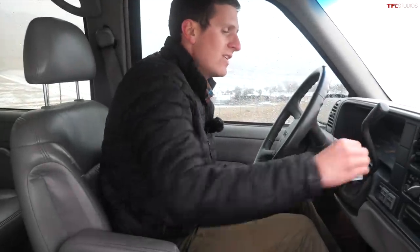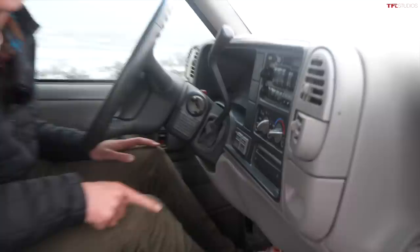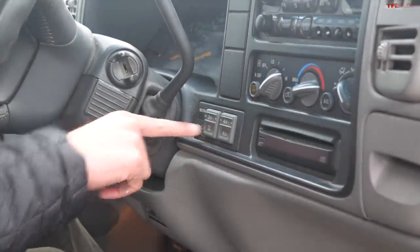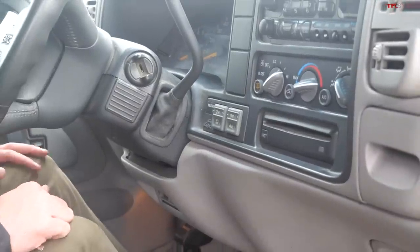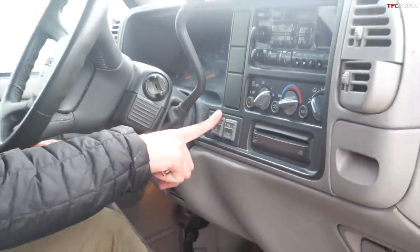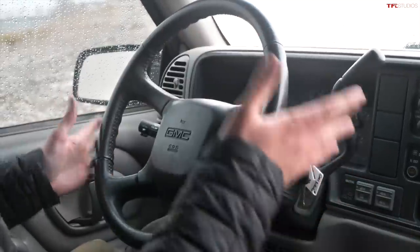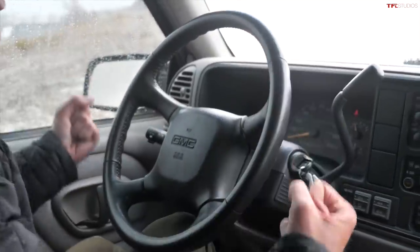You can get these with two-wheel drive or four-wheel drive. This one is the four-wheel drive model with push-button four-wheel drive: two high, four high, and four low. Even back in the 1990s, you get four-wheel drive auto — push that in and you can run it in theory all year round, though in practice it's probably better to go between two high and four-wheel drive high.